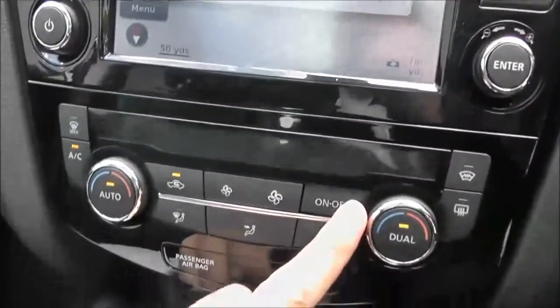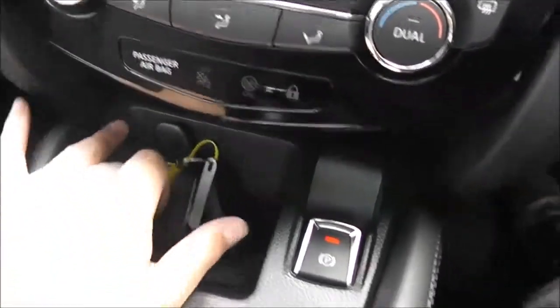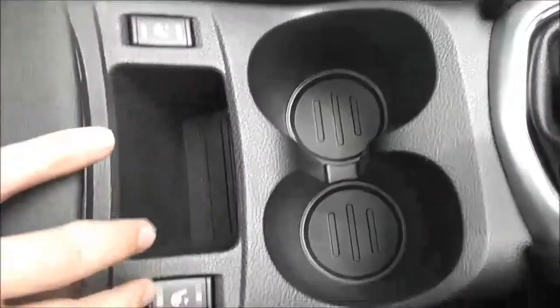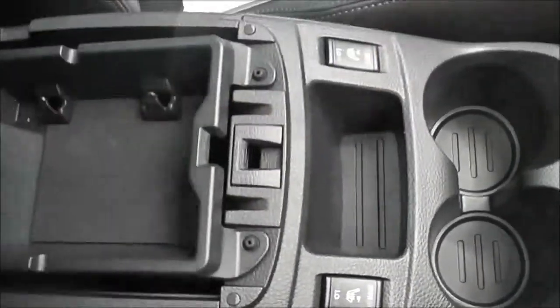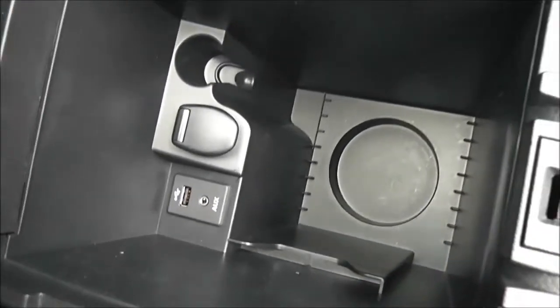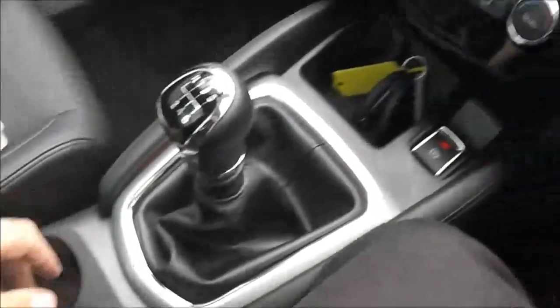Below that, we've got dual-zone automatic climate control, and there's a 12-volt socket just here. There's an electronic parking brake and six-speed manual transmission. Moving down the centre, you can see the switches for the heated front seats. Underneath the armrest, we've got two levels of storage with a suspended tray and a storage space underneath, which includes a USB port, an AUX port, and a 12-volt socket — ideal for plugging in your iPod and other devices.